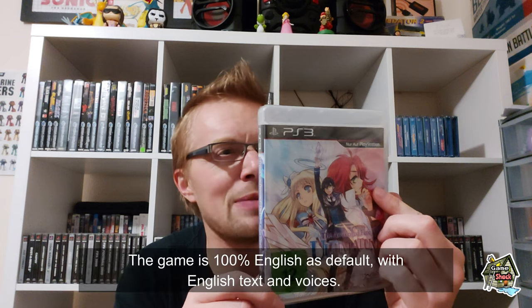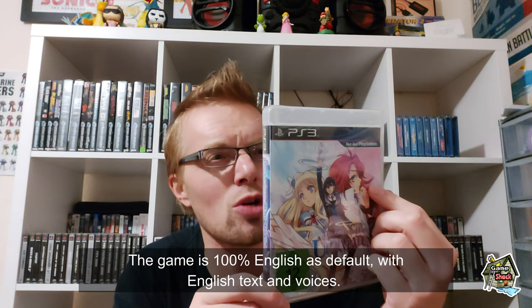The Awakened Fate Ultimatum — 'Nur auf PlayStation.' Now, I bought this to play it, not just to trade it in. I'm assuming it's an RPG and I'm assuming it's got English text. I don't know what any of that means — my German is not very good. I did get a B in GCSE German many years ago though.